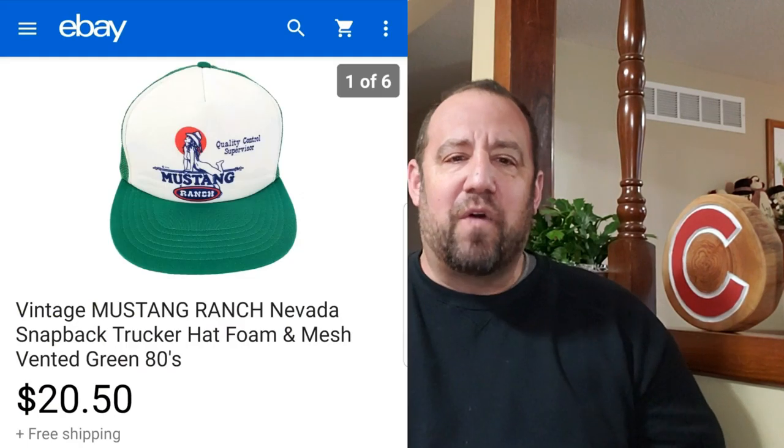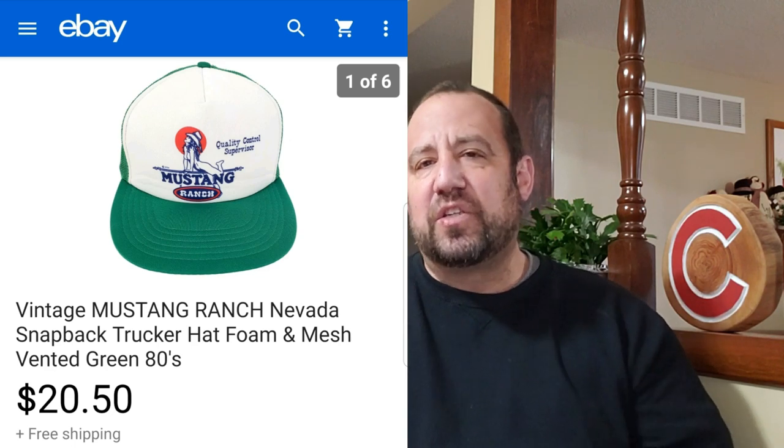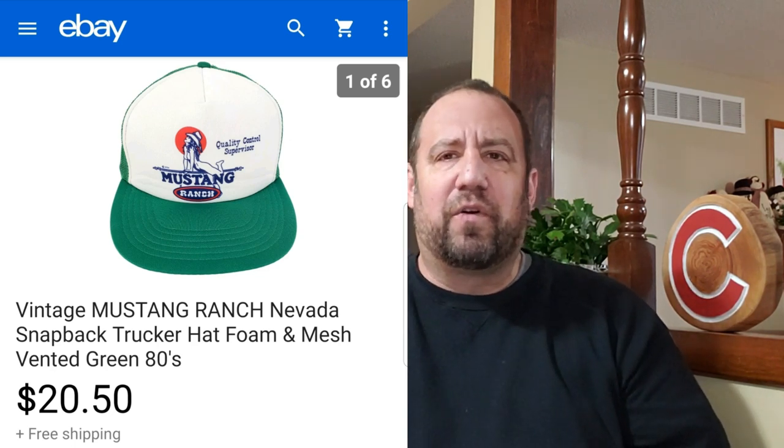Up next, we've got this vintage Mustang Ranch Nevada snapback trucker hat. I actually sold this on Poshmark earlier in the year for around $30, but it ended up getting returned to sender. I relisted it on eBay and it sold for $20.50. Really nice hat — basically from the 80s, new old stock, probably never worn. Obviously it's a little on the more risque side, but I was into this hat for a buck, so another great bread and butter item.